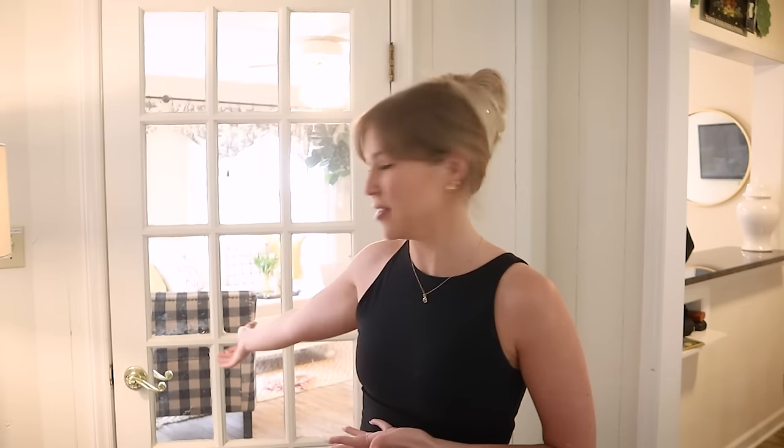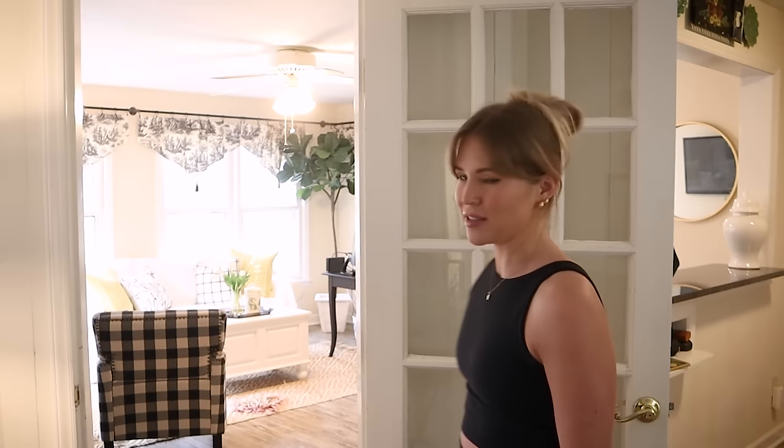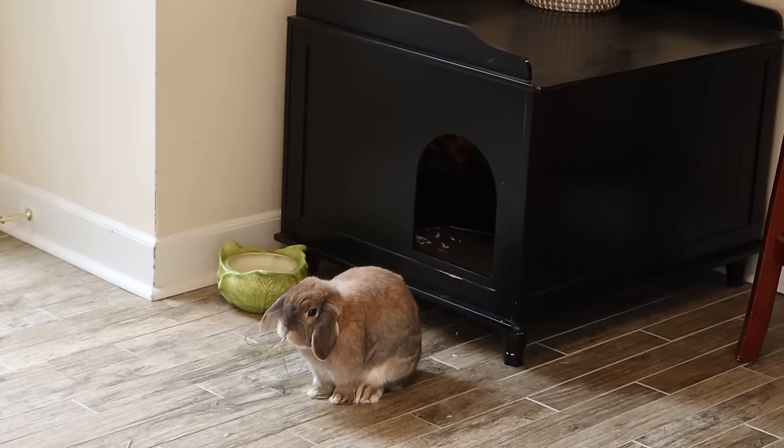Having this door has been a huge lifesaver — being able to shut it if necessary. Of course during the day the door is wide open at all times and Cinnabun roams the living room, kitchen, the whole house. But at least I know I can shut it when needed. Now let's talk about the area you're probably most familiar with: Cinnabun's litter box area.